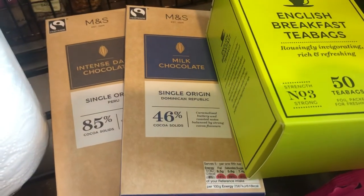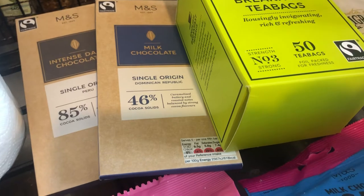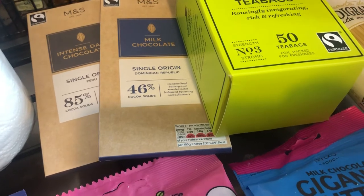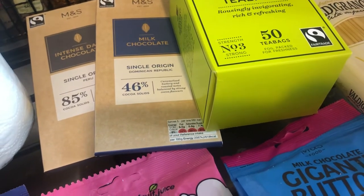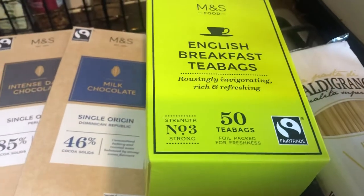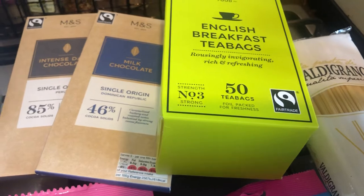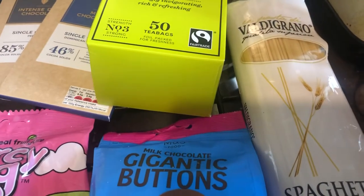There are two blocks of chocolate — a milk chocolate and an intense dark chocolate. It was just meant to be normal dark chocolate, but this is 85% pure dark. When I knew I was getting dark chocolate I thought I might bake some cookies and mix in a little bit. There are also English breakfast tea bags — I normally have strength two, but it just means keeping the tea bag in the water for less time.